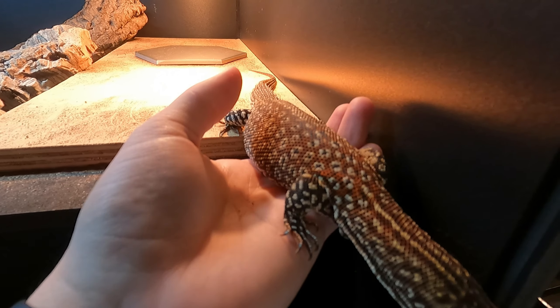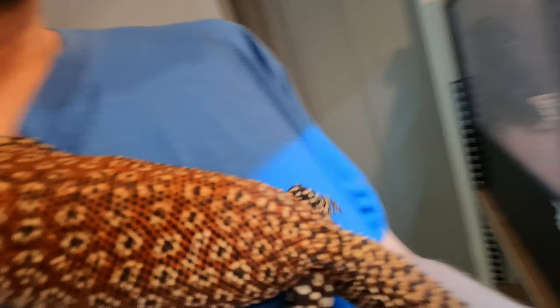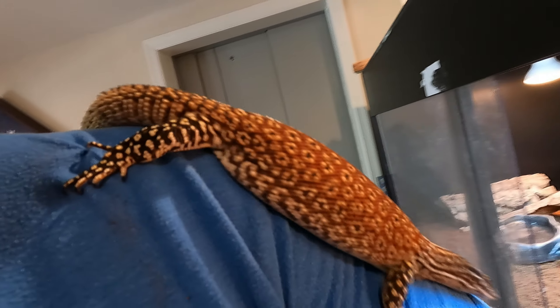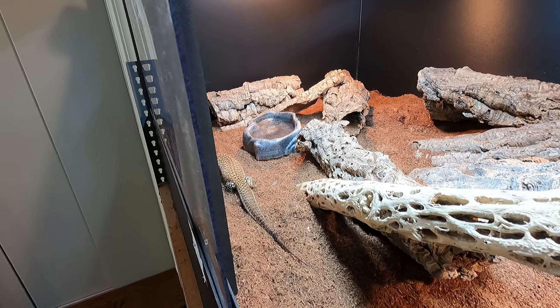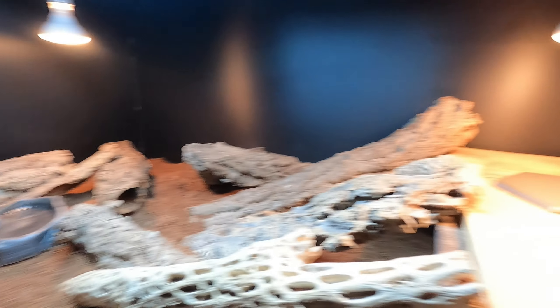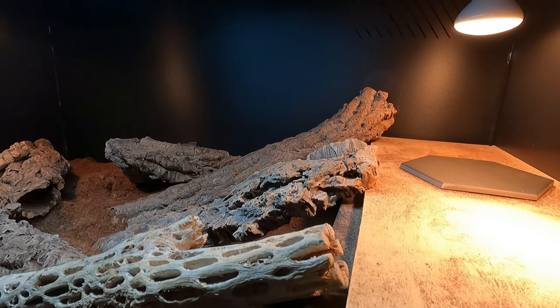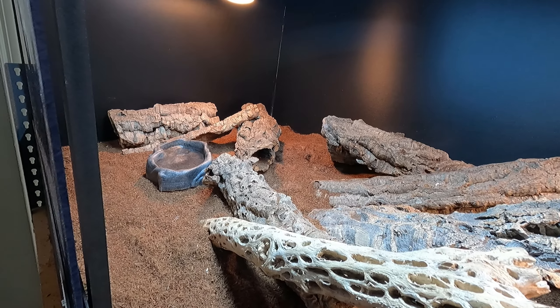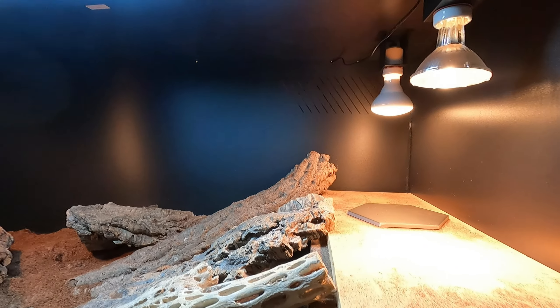So far she seems to really like the enclosure. She always wants to come out — very curious. I've got the cold side heat lamp, and the hot side with a 75 watt and a 60 watt bulb. Nothing too crazy, just a platform, some PVC, and a bunch of cork logs that she loves.